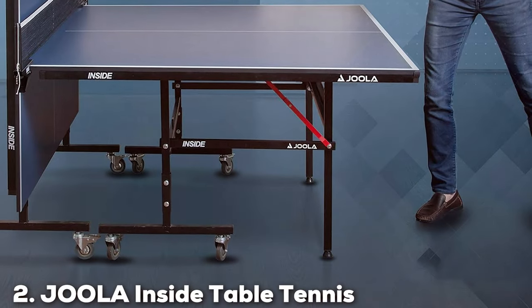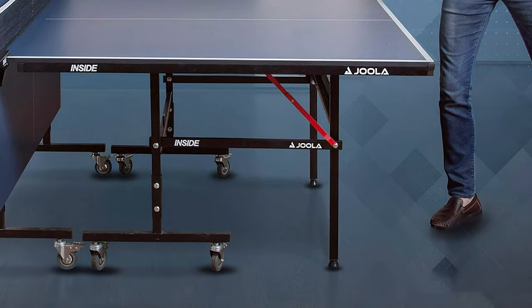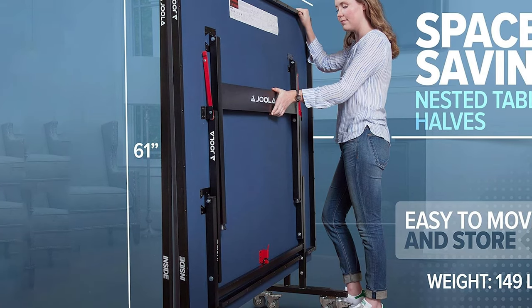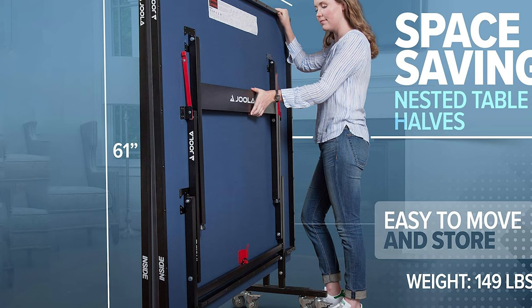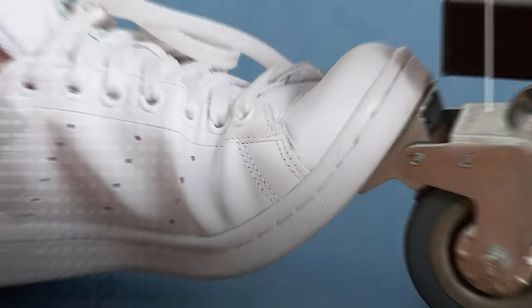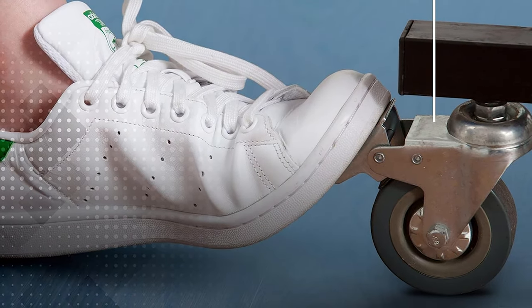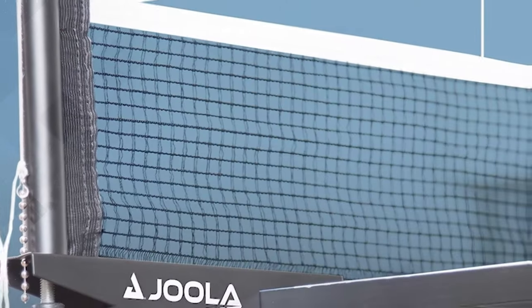Next up at number 2 is the Joola Inside Table Tennis, model quick clamp net. This table is a crowd favorite for its exceptional quality and value for money. Its design is simple and elegant, making it an excellent addition to any game room or recreational area. The Joola Inside features a 15mm MDF playing surface, which provides a consistent bounce and excellent ball response. It's incredibly user-friendly thanks to its easy assembly process and small rolling wheels, making it perfect for both beginners and experienced players.